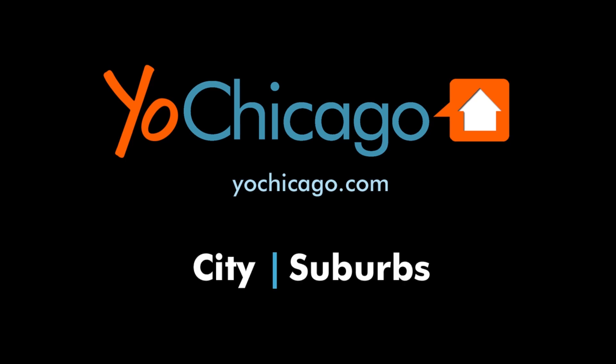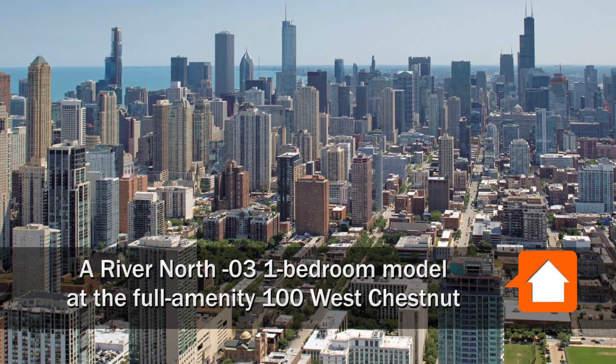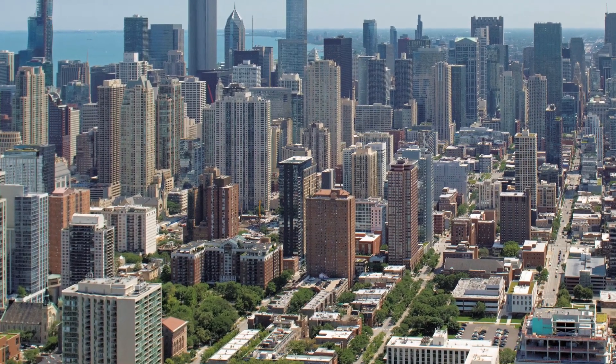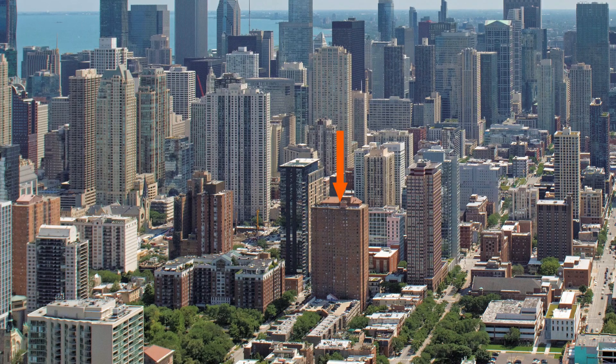This is Joe from YoChicago.com. I'm headed to the River North neighborhood to a location that's a short walk from Gold Coast and Mag Mile Shops and a block from the tranquil Washington Square Park for a tour of one of the apartments at 100 West Chestnut.